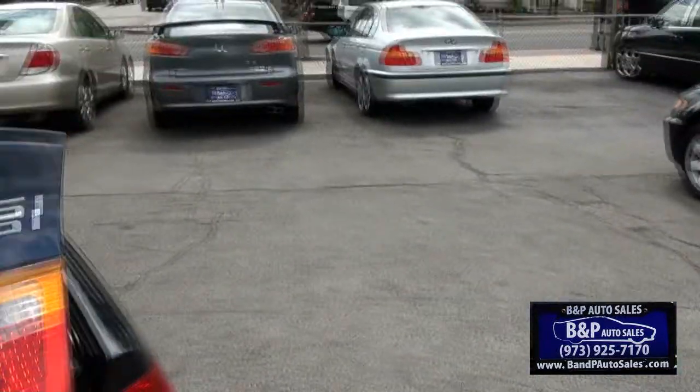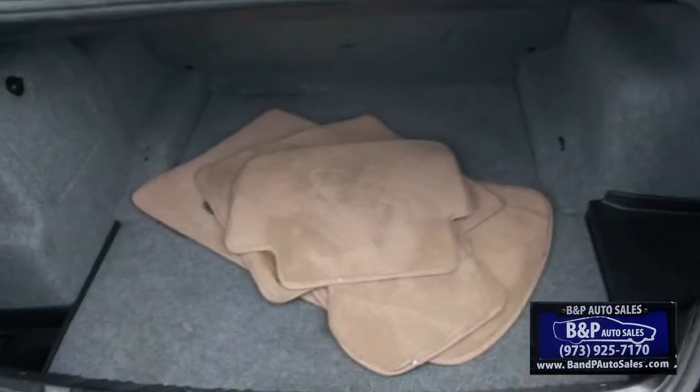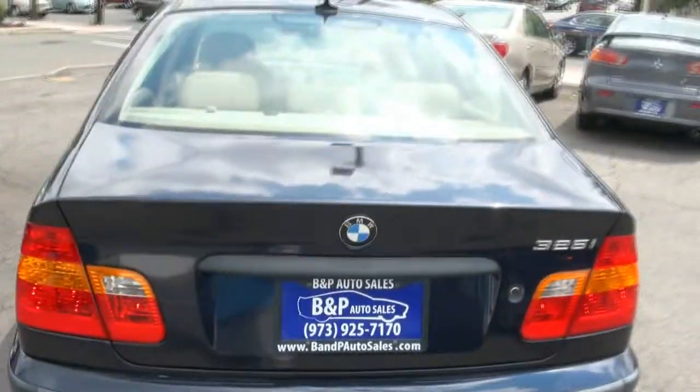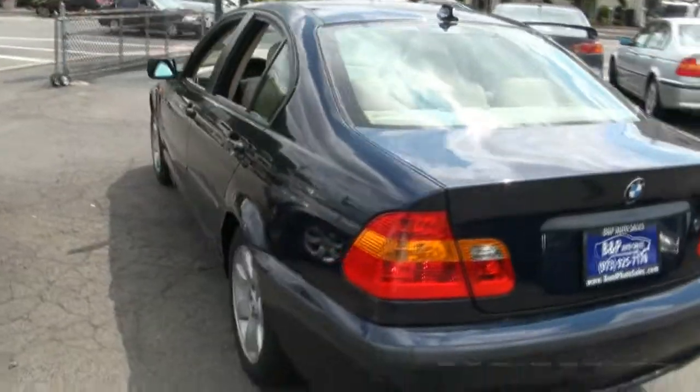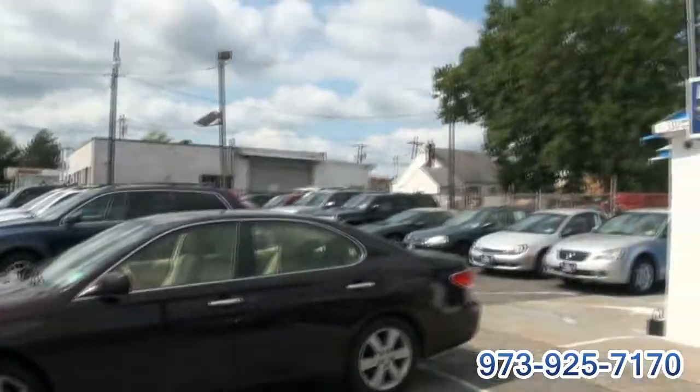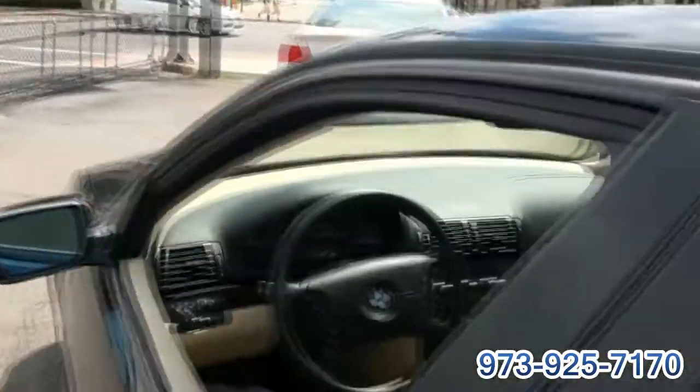We do have some extras available, and also have all the mats. There's plenty of space in the trunk, and a little tool kit up top. Financing is available here at BMP, and like I said, plenty of vehicles to choose from. If you're looking for an SUV, there are plenty of those also.